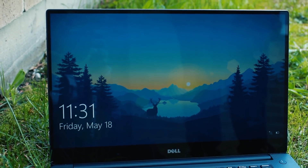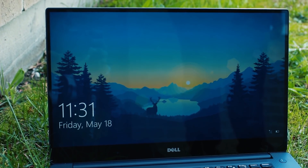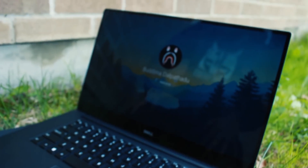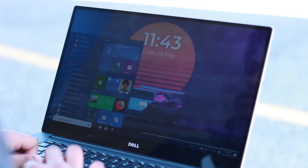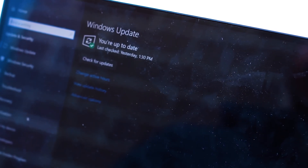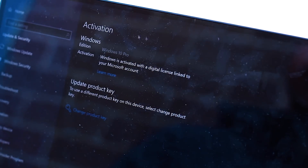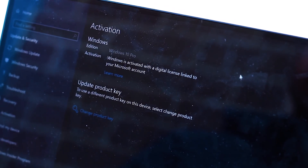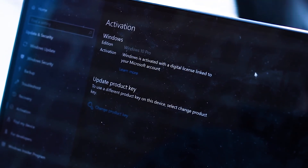After a few minutes and restarting the laptop, I got back into the computer. Let me go ahead and unlock it, then head over to Settings, then Update, and into the Activation tab. And instead of Windows 10 Home, you should now be able to see Windows 10 Pro, and it should say that it has been activated and everything looks good.